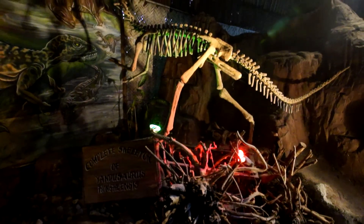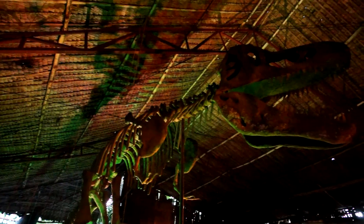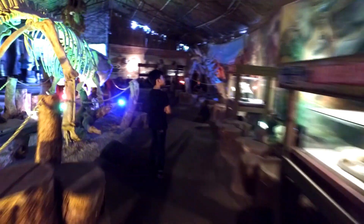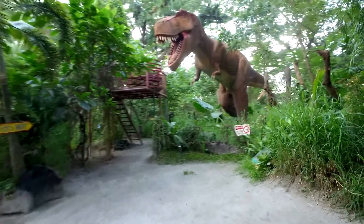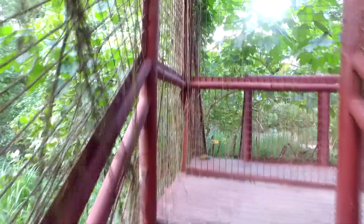They made all of these replica bones very well. There are small dinosaurs and large dinosaurs as well! Now it's time to meet the famous Tyrannosaurus Rex! Let's take a closer look — you could climb up the stairs to meet the T-Rex!